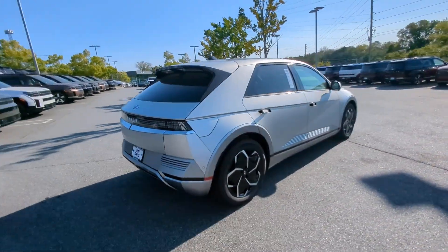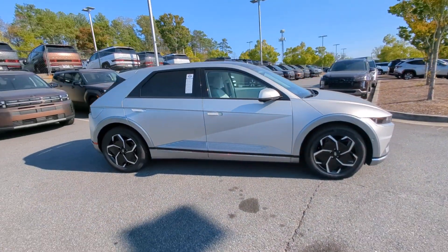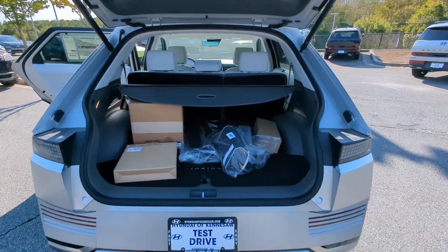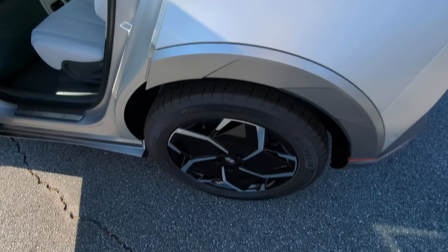These are just some of the great options this vehicle comes with: heated steering wheel, head-up display, Apple CarPlay and/or Android Auto, navigation system, keyless entry, power passenger seat, heated mirrors, power liftgate, cooled front seats, and satellite radio.